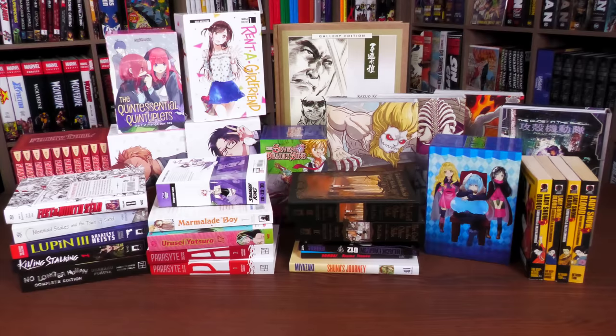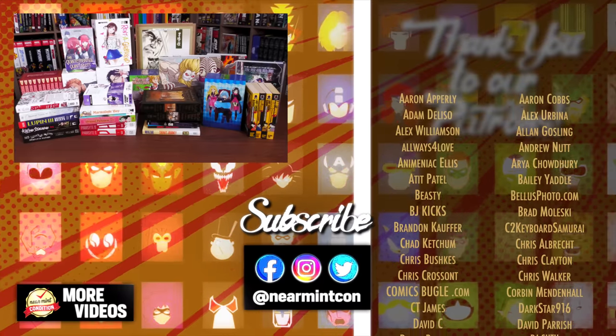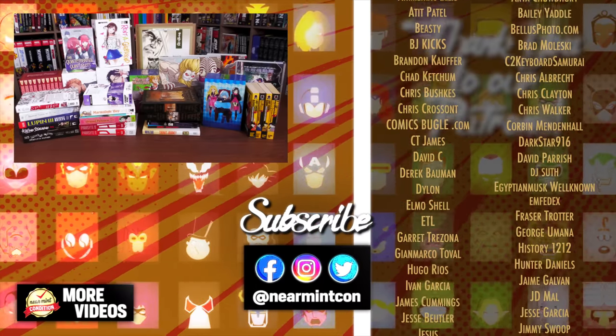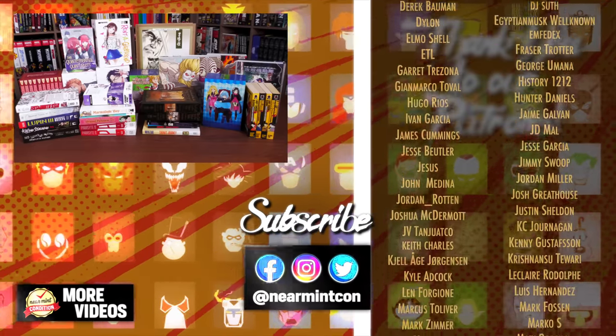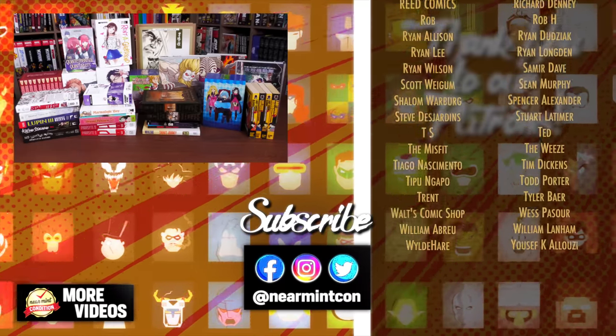I'll be doing another haul, so don't forget to come back and make sure you're subscribed for the manga tour coming out sometime in May. That's it for me — if you have any questions or suggestions for overviews, leave them in the comments below. Everyone stay healthy and safe out there. Much love.